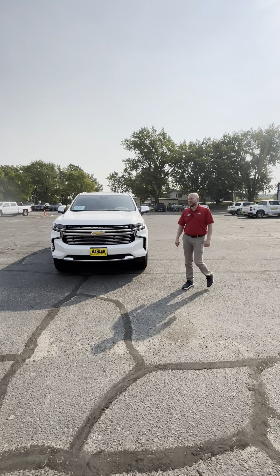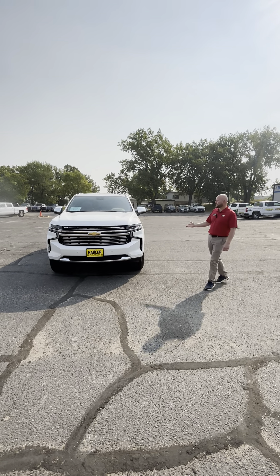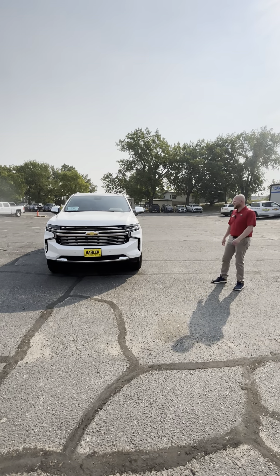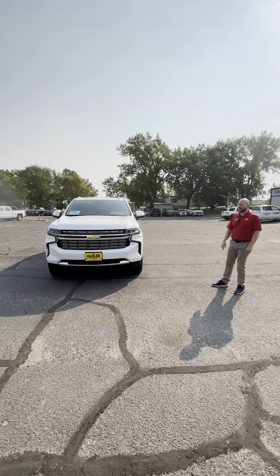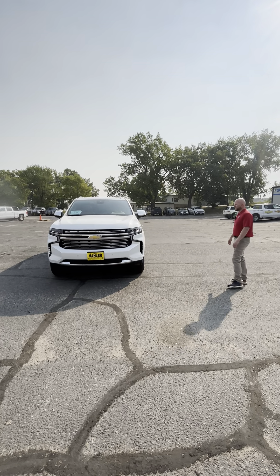Morning, this is Jeff at Hayler Auto. Today I am going to walk around this brand new Chevrolet Suburban with you. These have been very hard to get, and we actually have this one and a gray one on the lot right now. They're both Premieres, very well equipped, very nice.